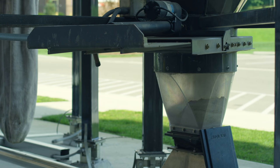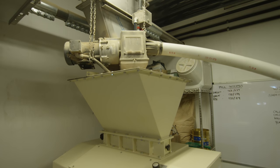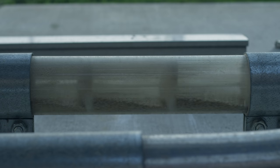Bulk malt outside, specialty malt inside, a sophisticated malt mill, a nice grist hopper, and then a cable vase system to get it all the way over to the mash tun.